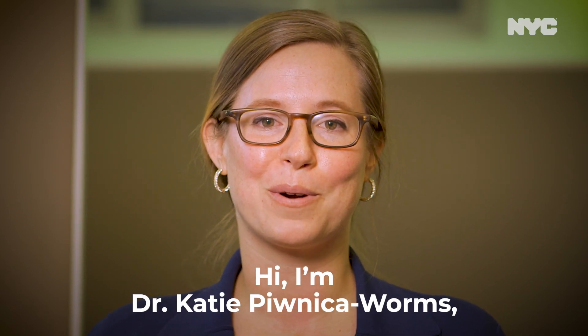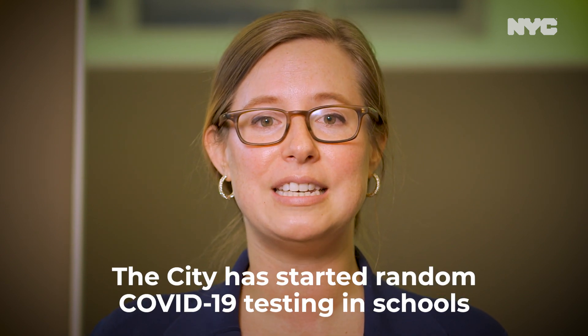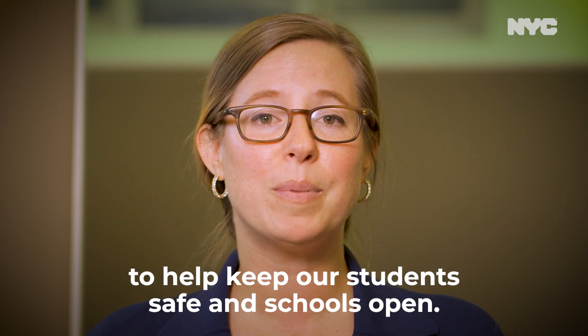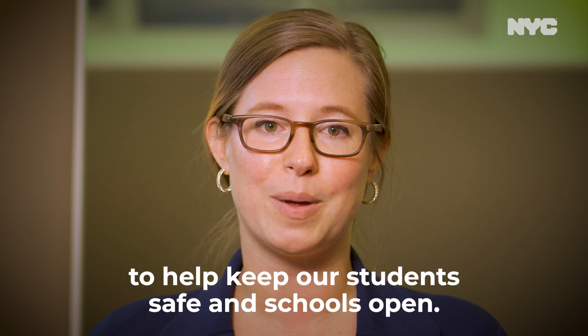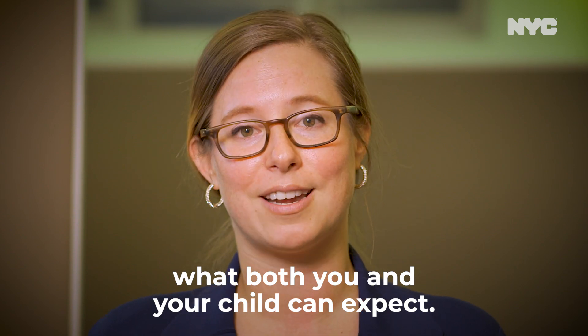Hi, I'm Dr. Katie Poenica-Worms, a pediatrician with New York City Health and Hospitals. The city has started random COVID-19 testing in schools to help keep our students safe and schools open. Today, I'm going to walk you through what both you and your child can expect.